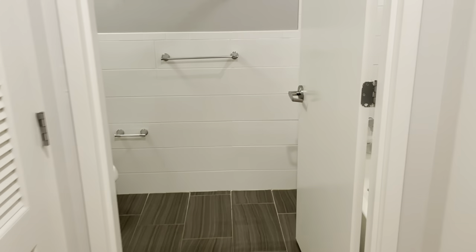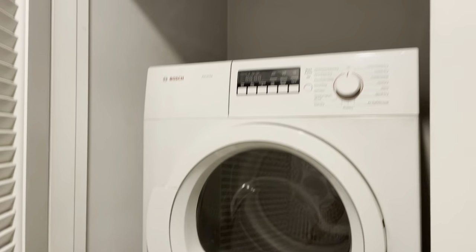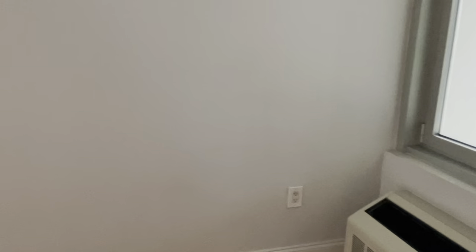Two bedrooms, two baths. Here's the first bathroom. The tenant just moved out yesterday, so it'll be cleaned and painted and freshened up. You have laundry in unit. Here's the first bedroom — closet. And then the primary bedroom is a little bit larger with the walk-in closet and ensuite bathroom.